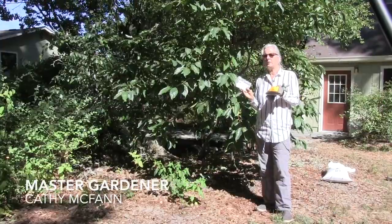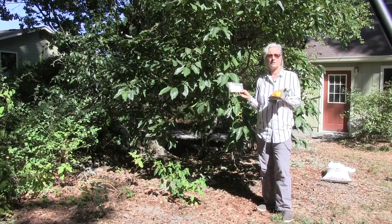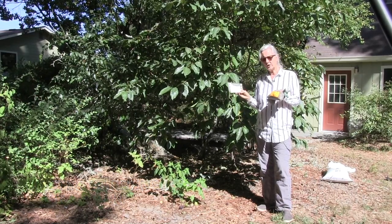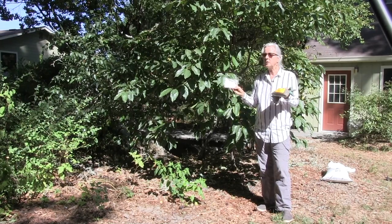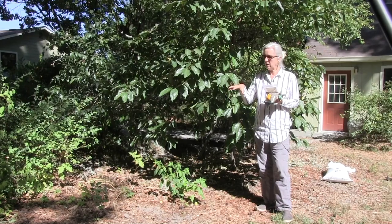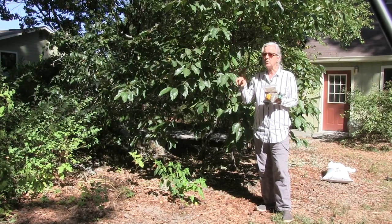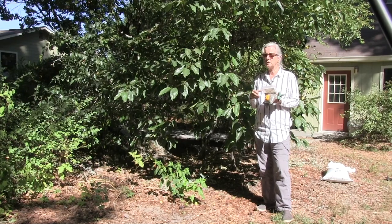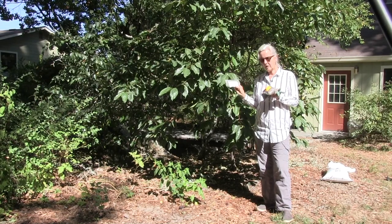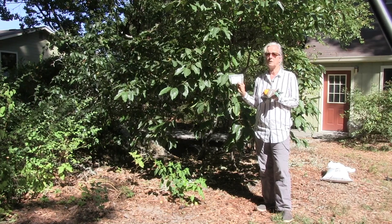Another cover crop you can consider using are California wildflowers. The function of this is similar to the grasses in many ways in that they create some erosion protection. They create some increased penetration and moisture in the soil.